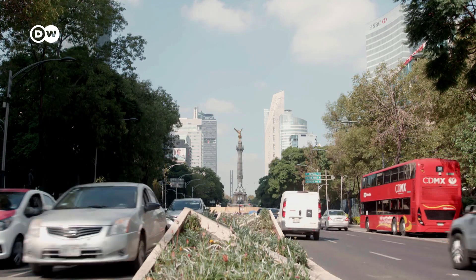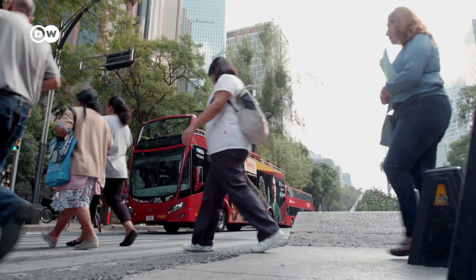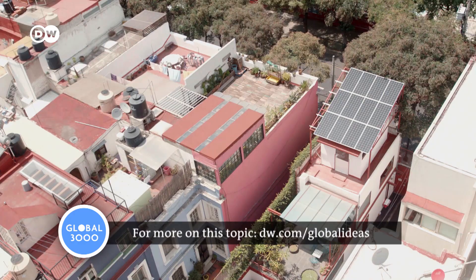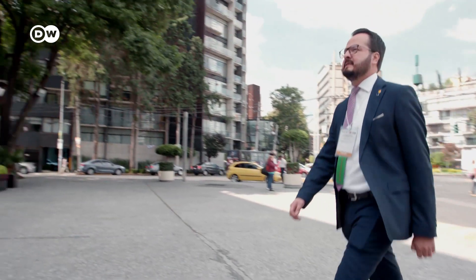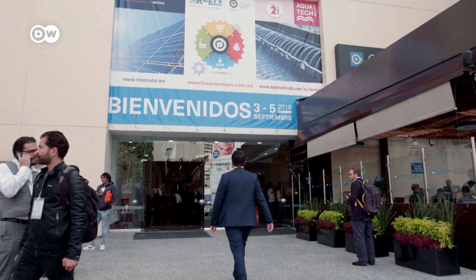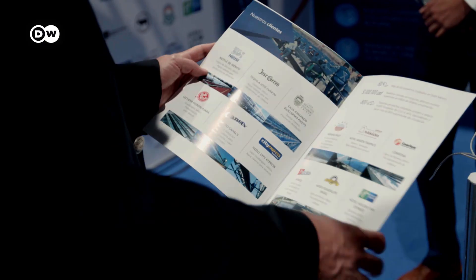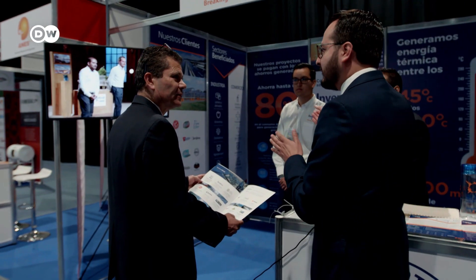550 kilometres to the east is Mexico City, home to a population of 20 million. Despite the abundant sunshine in this part of the world, solar power isn't big business. Angel Mejia is on his way to a trade fair — three fairs, to be precise, all in one place. One of them is InterSolar Mexico. Mejia is here to look around, check out the competition, and also to rustle up new business. His company, Inventive Power, has its own stand.